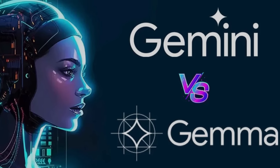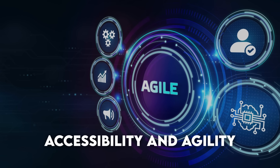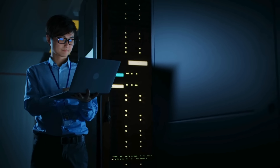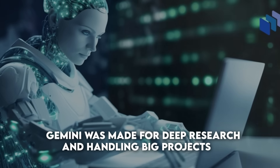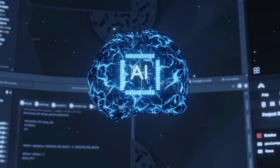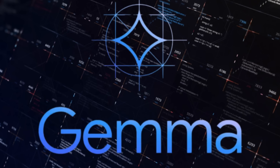Comparison with Gemini. Gemma and Gemini are like two siblings with different talents and goals. Gemma is all about making AI easy to get into — think of it like a set of building blocks that even beginners can play with. It's designed to be lightweight, so it doesn't need a supercomputer to run. Gemini, on the other hand, was made for deep research and handling big projects that need a lot of computing power. It's like a heavy-duty truck for moving big ideas, while Gemma is more like a speedy bike, making AI fun and accessible. Whether you're a student, a hobbyist, or a small startup, Gemma is made for you.